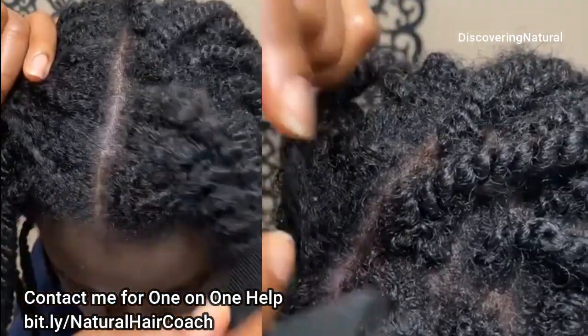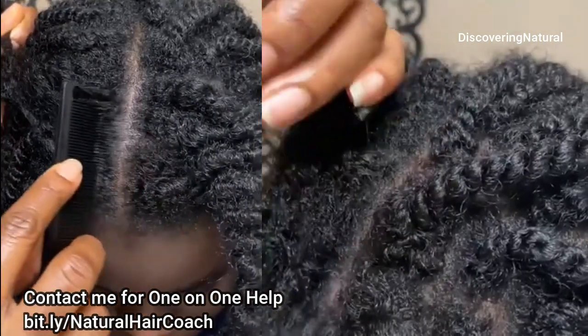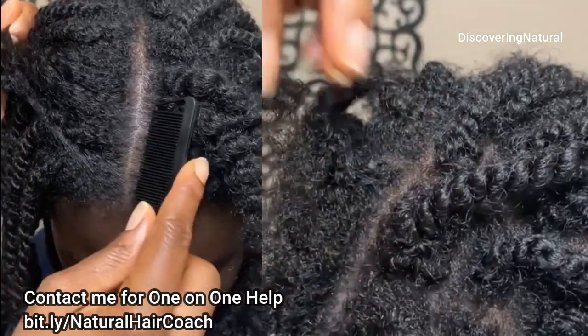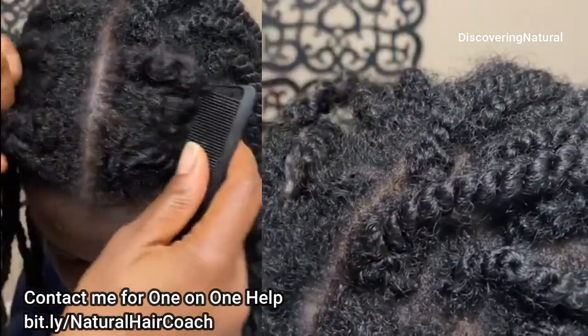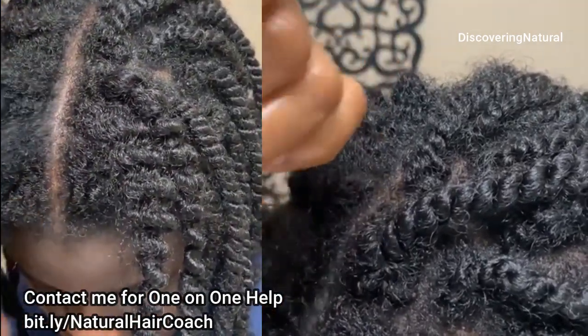Hormonal fluctuations — things like puberty, pregnancy, and menopause can also increase the production of oil on your scalp and lead to clogged up hair follicles.